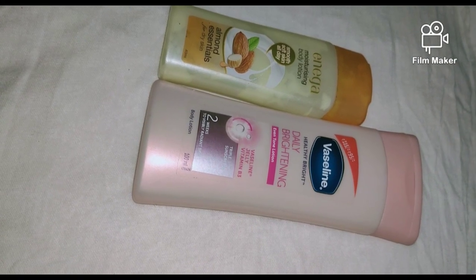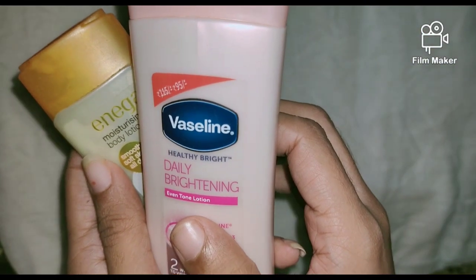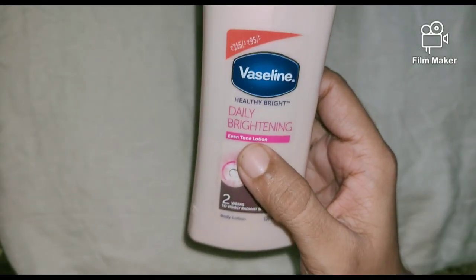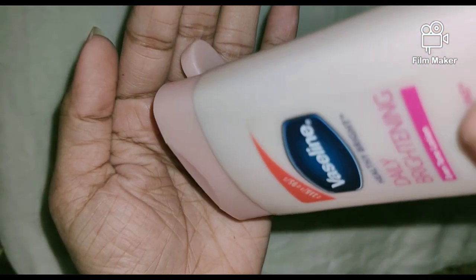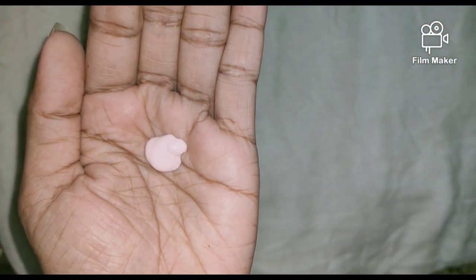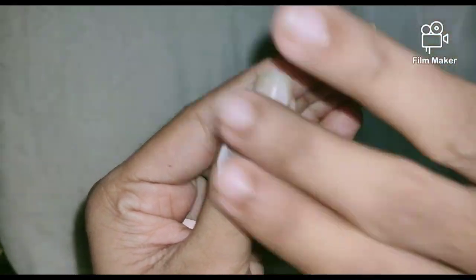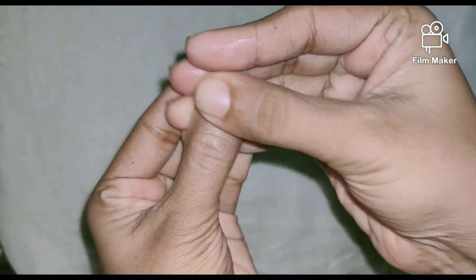You can use any moisturizer. Moisturizer is not only important for your skin but it's also important for your nails. Massage your nails using the moisturizer, mainly near the cuticle area — that's the bottom area of your nail.